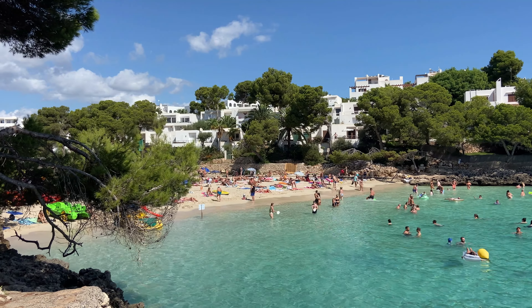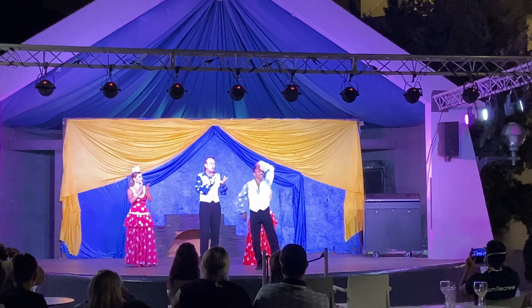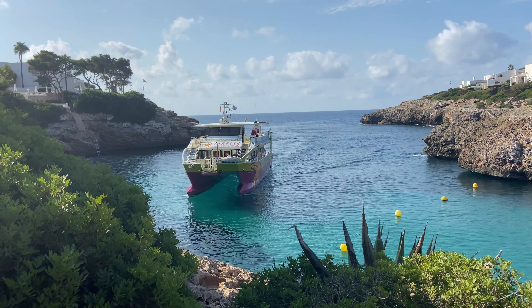Cala d'Or has a very special place in the heart of so many of my subscribers who go back year after year. There is so much more to Cala d'Or than just Caló Gran beach in the heart of the resort — the whole area is made up of little coves and beaches and it's so picturesque. There's also an amazing array of family hotels with great entertainment. One of the best things to do on the entire island is the dolphin trip we did last summer, so please check out that video too.